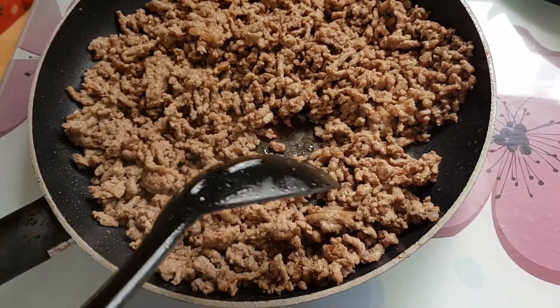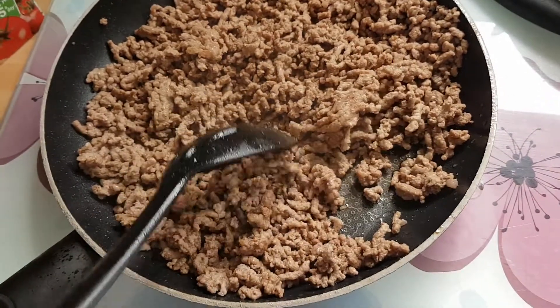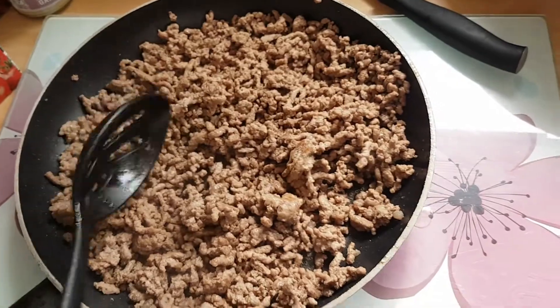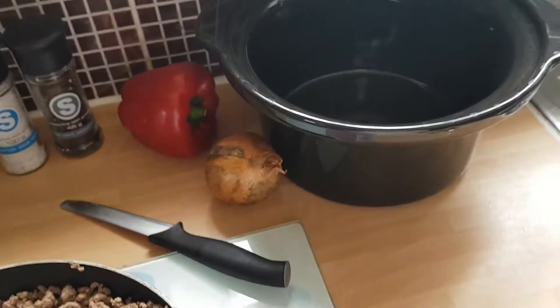First of all, you just want to get your mince into a frying pan and brown it off. Once it's all browned, you just want to drain off any excess liquid and then add it to the pot.